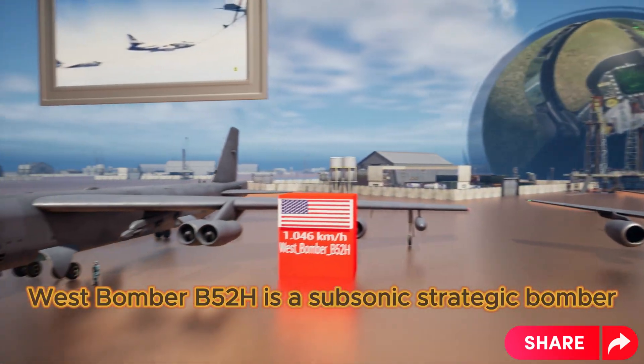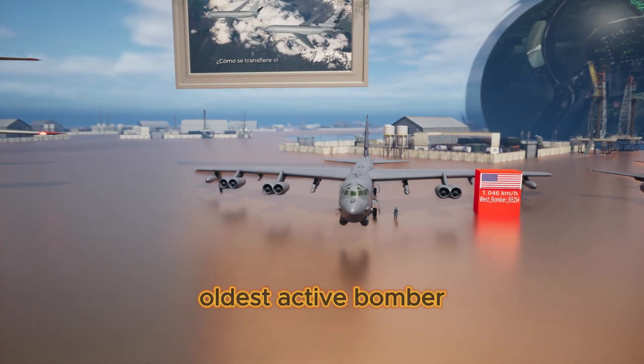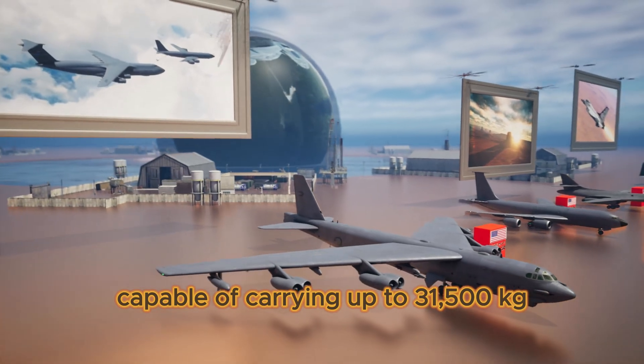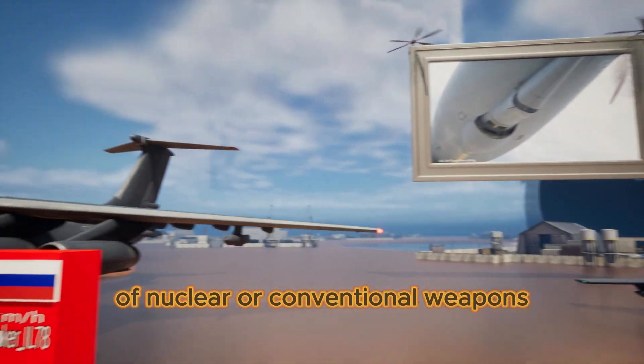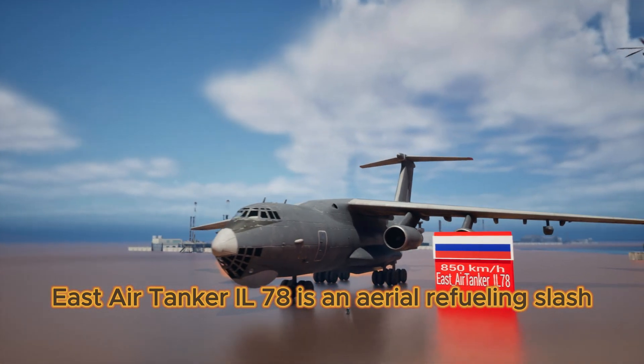West Bomber B-52H is a subsonic strategic bomber. It is the oldest active bomber, capable of carrying up to 31,500 kilograms of nuclear or conventional weapons.